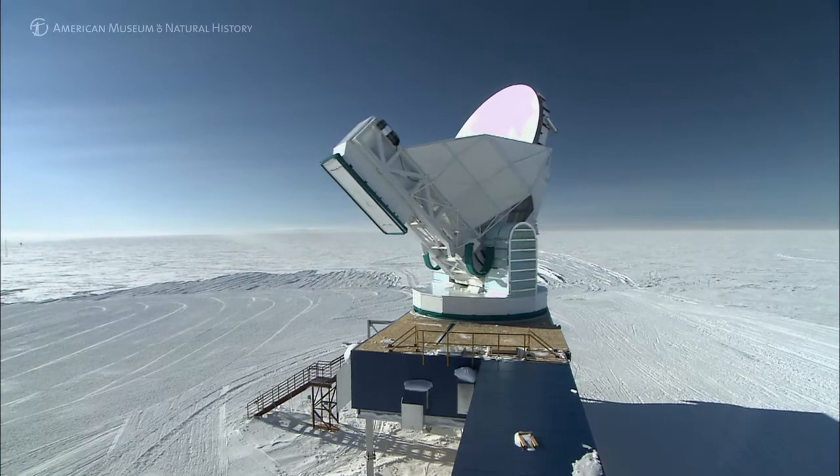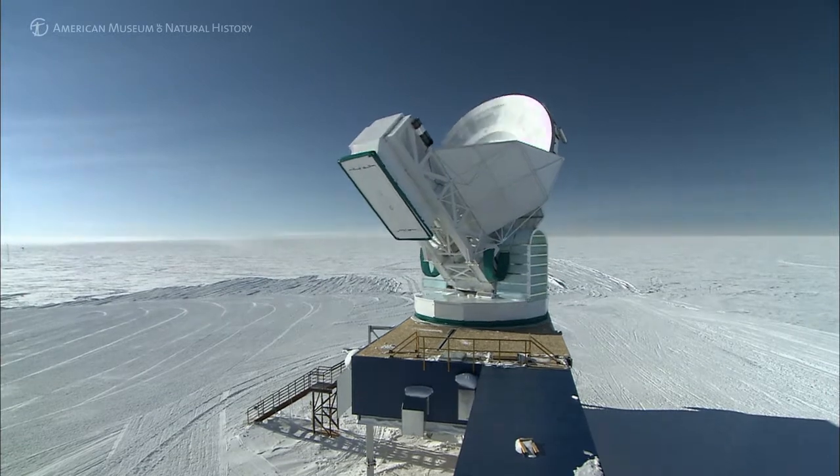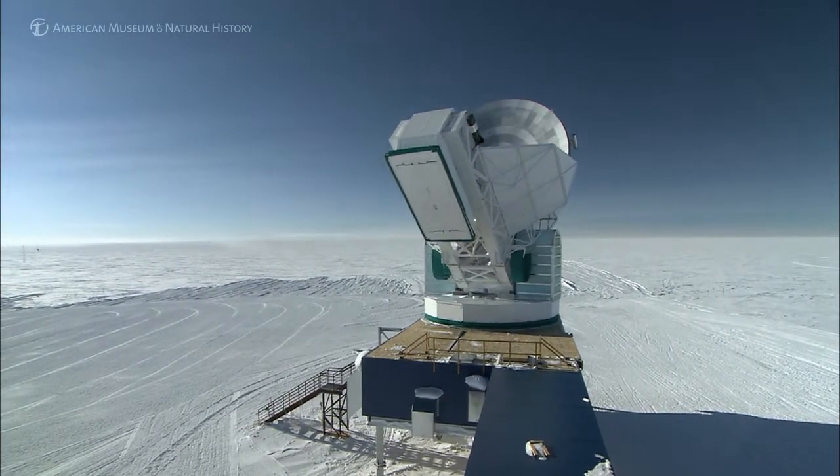We installed the South Pole Telescope in 2007, because it's the best observing site in the world for doing this kind of observing. The reason is that it's so cold and we're effectively on a mountain top.